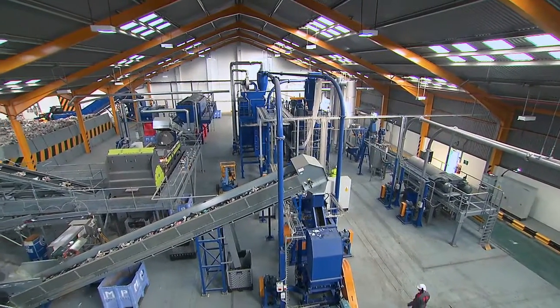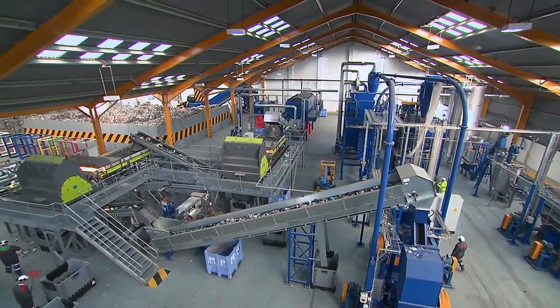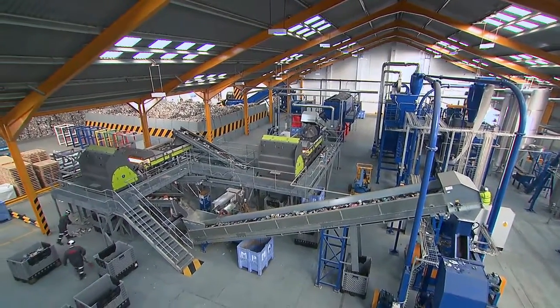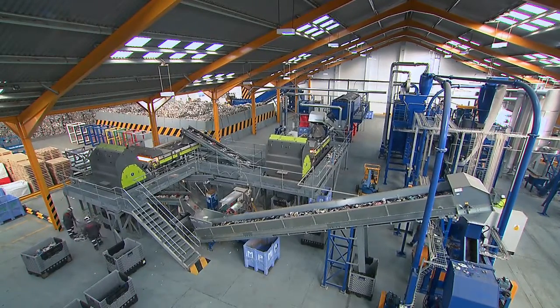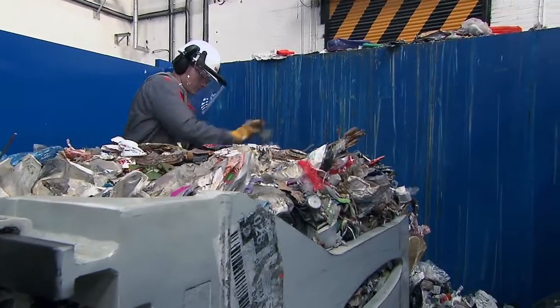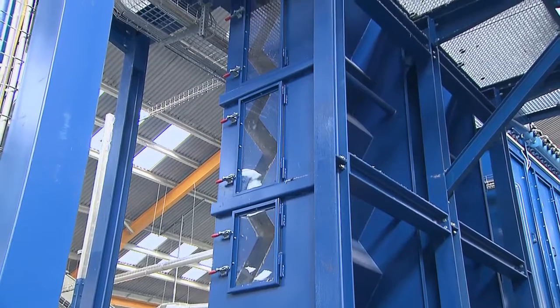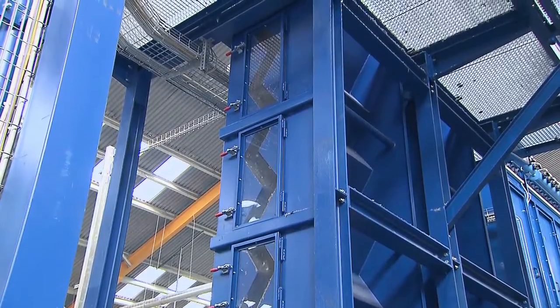The new Biffa Polymers Mixed Plastic Facility, built with support from WRAP on behalf of the Government, is the first integrated washing and sorting facility in the UK that is specifically designed to recycle mixed plastic packaging. With a wide range of applications and global end markets, the added value processing of mixed plastics here delivers economic benefits in the UK,